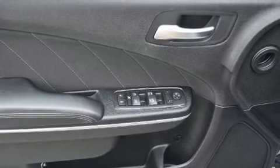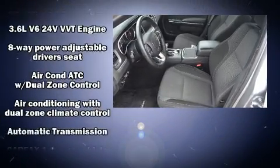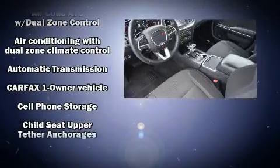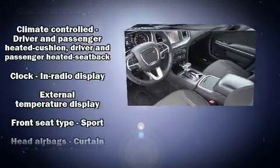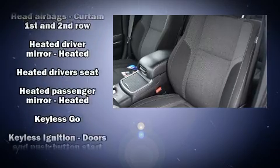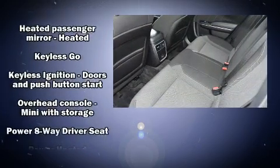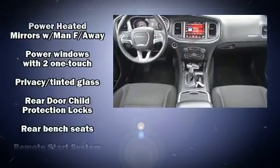Dodge also prioritized safety and security with features such as dual front impact airbags with occupant sensing airbag, head curtain airbags, traction control, brake assist, anti-whiplash front head restraint, a panic alarm, and four-wheel disc brakes with ABS. This car was designed with safety in mind, allowing you to drive with even greater assurance.